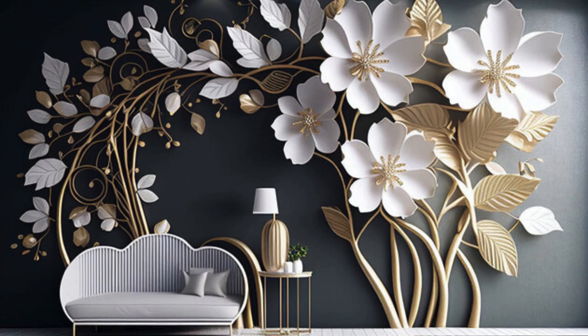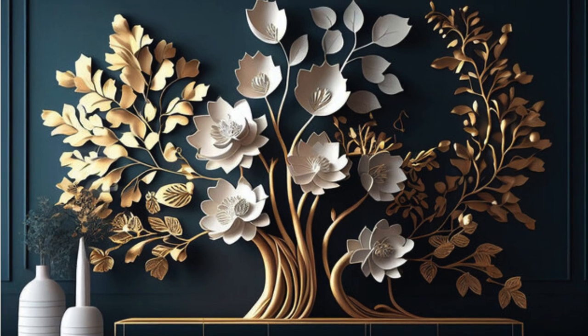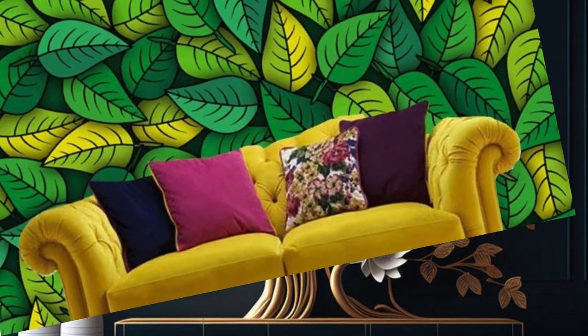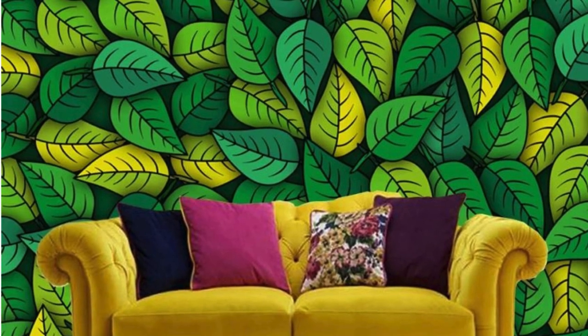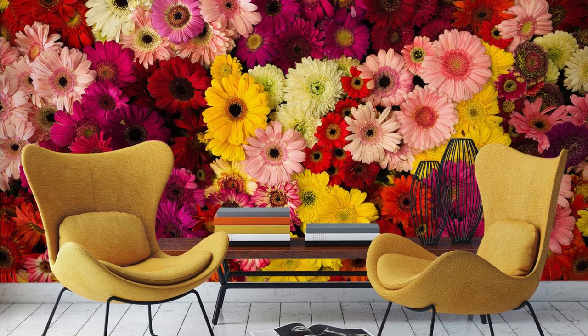Cubist Art: transform your walls into a cubist masterpiece with bold shapes and colors. Glowing Constellations: constellations that glow in the dark for a celestial effect. Retro Arcade: bring the nostalgia of retro arcade games to your walls with 3D pixel art.